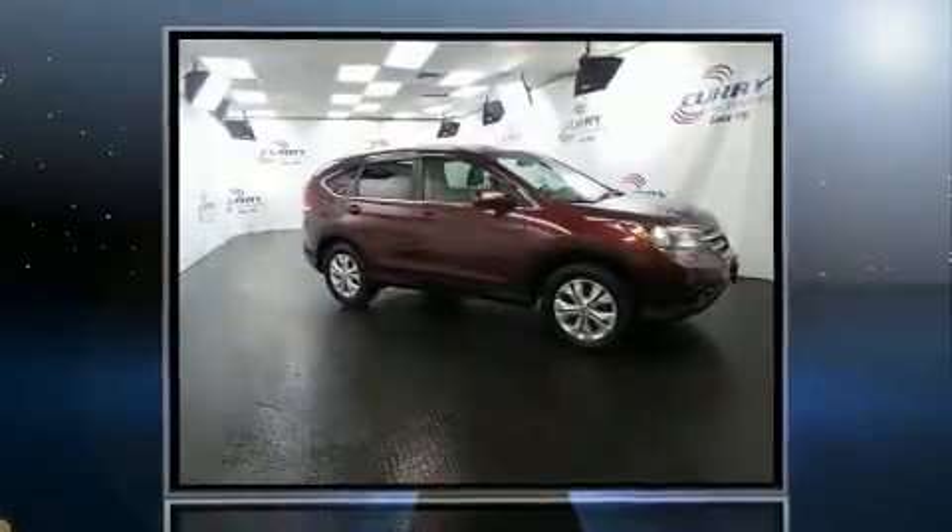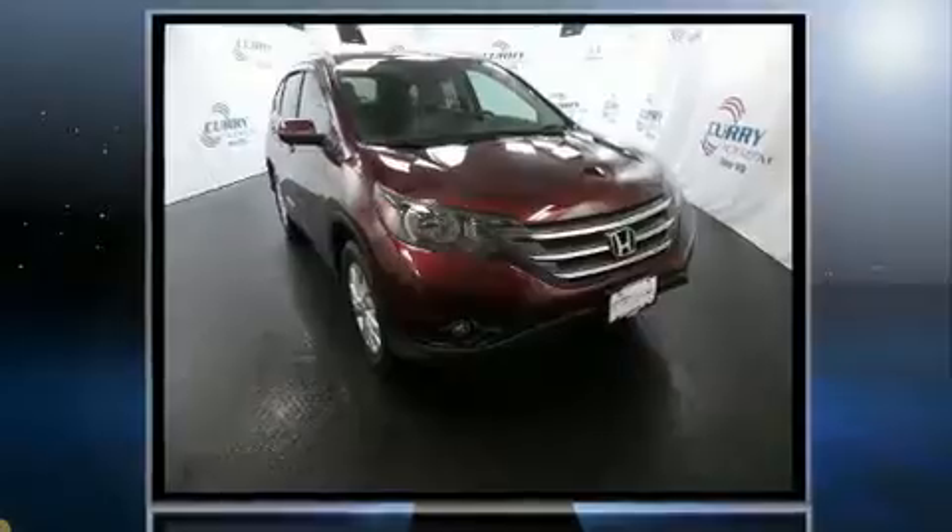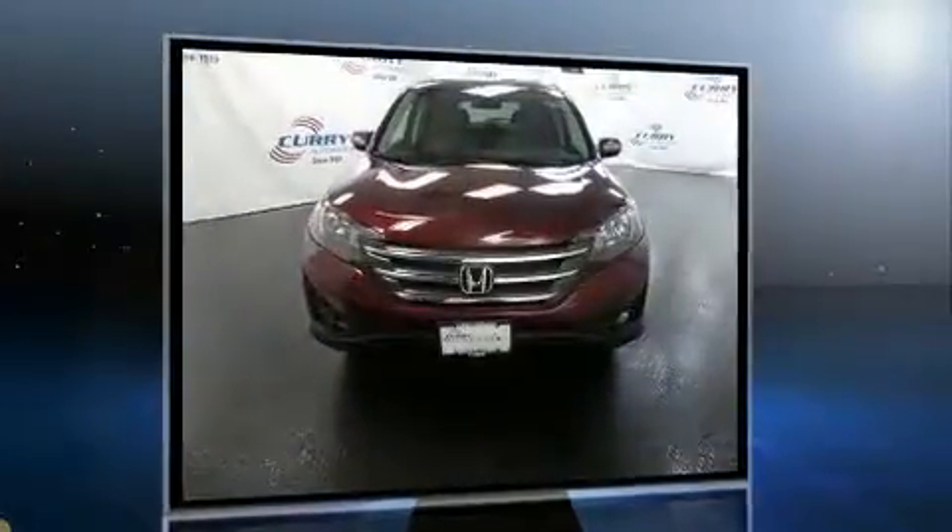Sensibility and practicality define the 2014 Honda CR-V. Smooth gear shifts are achieved thanks to the efficient four-cylinder engine, and all-wheel drive keeps this model firmly attached to the road surface.